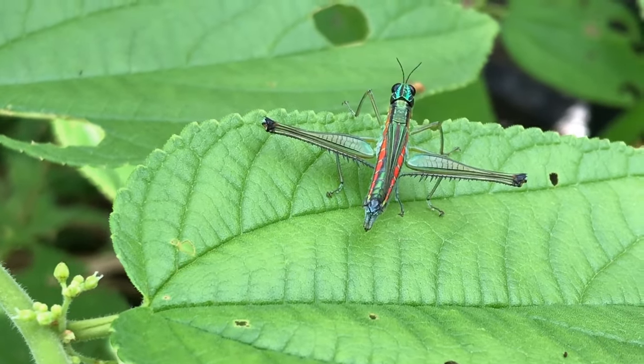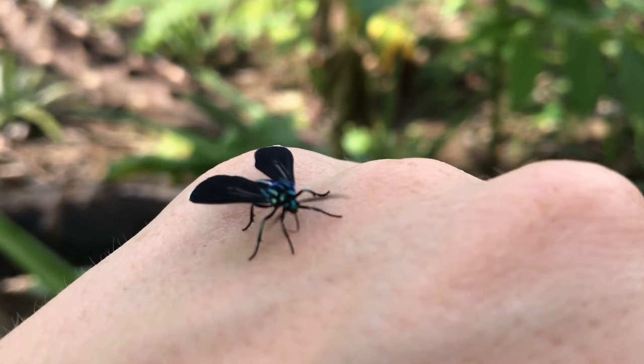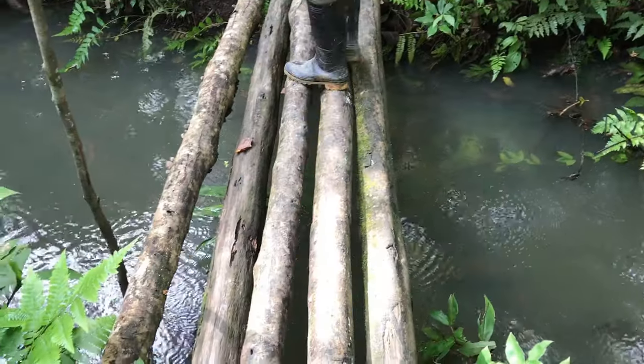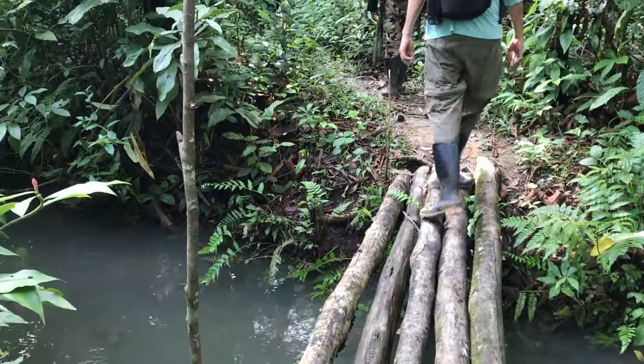In any case, what an extraordinary place to explore! If you want to see more of the incredible Amazon, be sure to watch my next video and don't forget to subscribe for more captivating content from Colombia and the world.